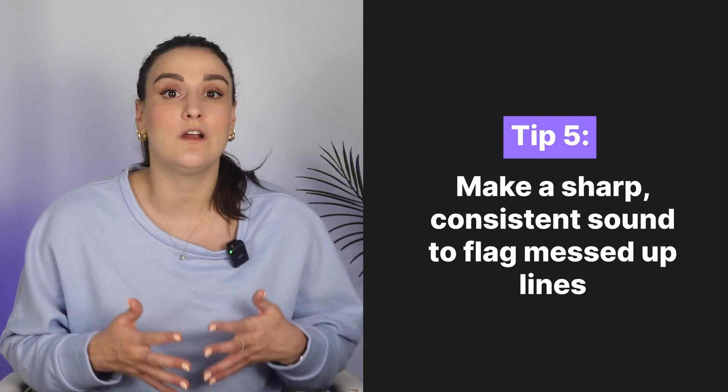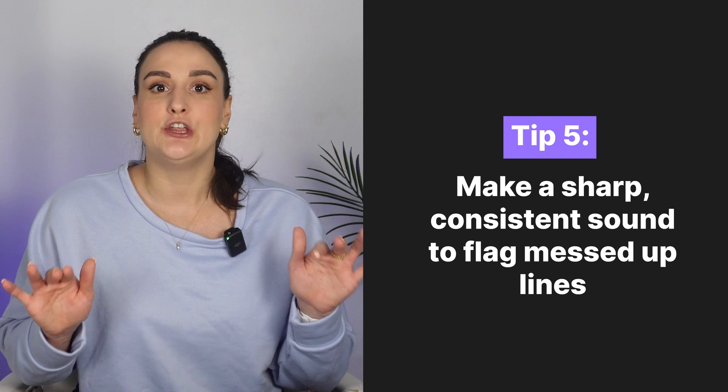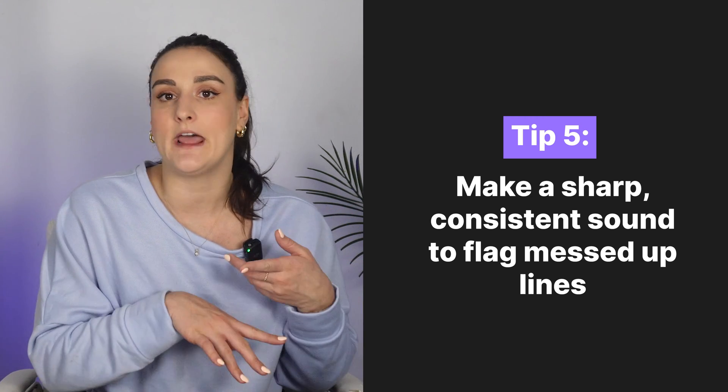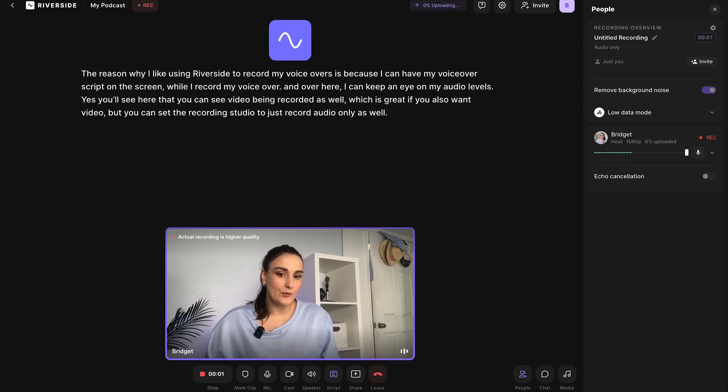Our last tip — this is a weird one but super valuable, hear me out. Tip number five is to use a dog clicker or clap to mark in the waveform when you mess up. Every time you mess up a line, you want to communicate with your post-production person — maybe an editor, maybe yourself — that you messed up. This allows you to not have to listen to a bajillion takes; you can see them in the waveform and just eliminate them. So I'm going to record a sentence so you can see what this looks like in the waveform. This is going to help you eliminate any takes that aren't good.